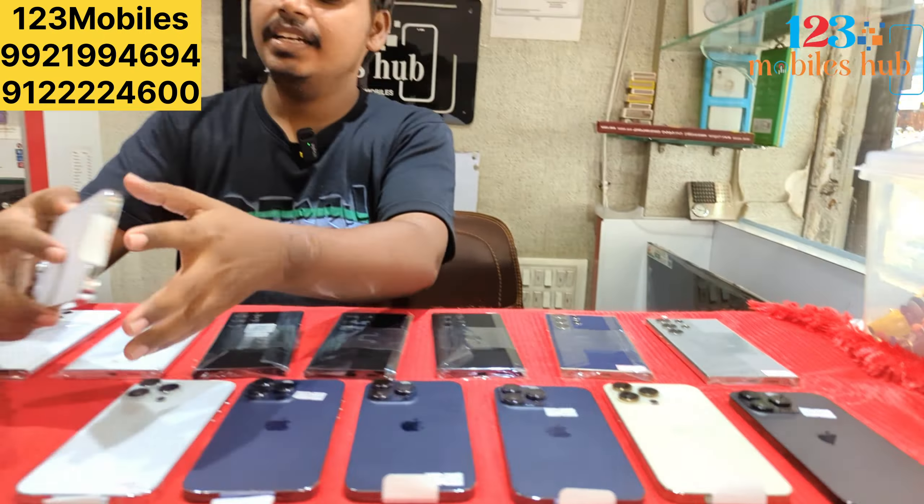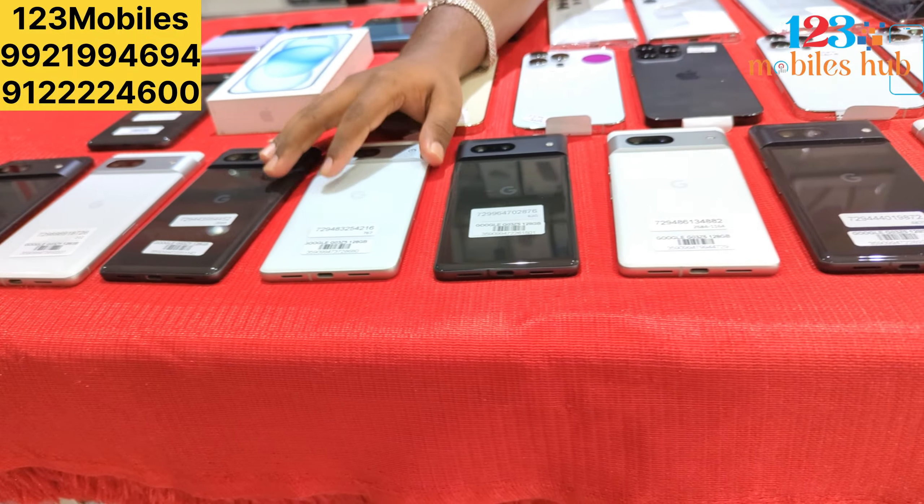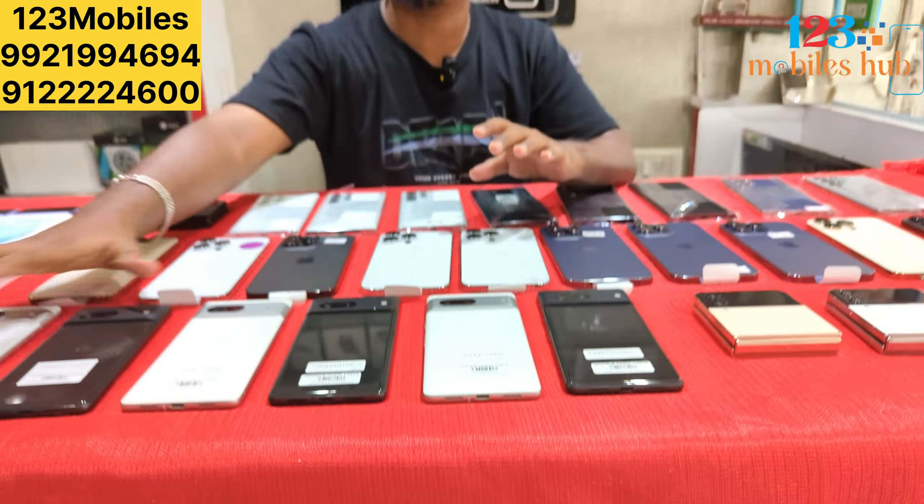The iPhone 256GB and 1TB variant — if you are using the 1TB, you will be able to review the price on Telegram. The iPhone 14 Pro Max is ₹86,500. It is not available. Pixel 7 price is only ₹30,000. There are 10 pieces in Pixel 7.